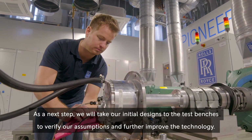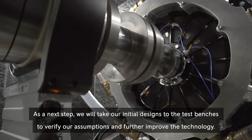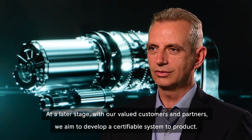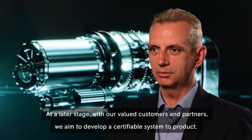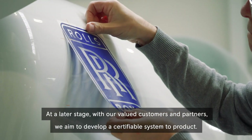As a next step, we will take our initial designs to the test benches to verify our assumptions and further improve the technology. At a later stage, with our valued customers and partners, we aim to develop a certifiable system to product.